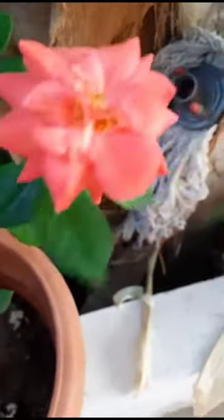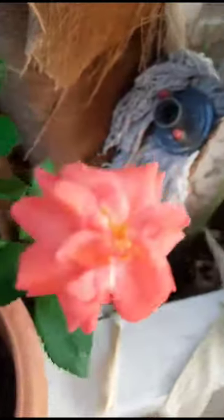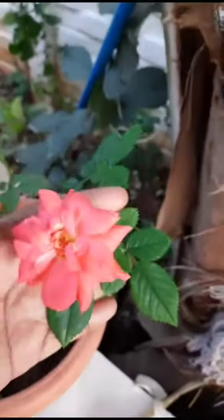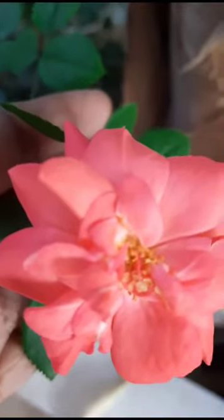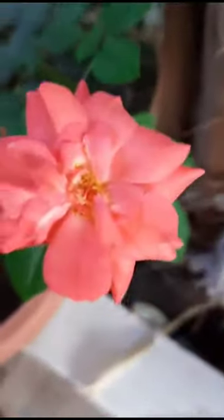Hi, hello, welcome to my garden. Today I will show here a rose plant, very beautiful. See how it is looking very beautiful. Here wind is blowing, so this is moving — see, wind is blowing, looking very beautiful.